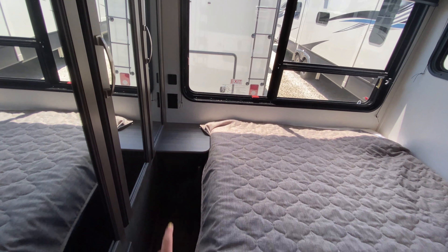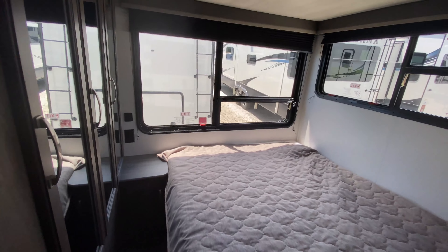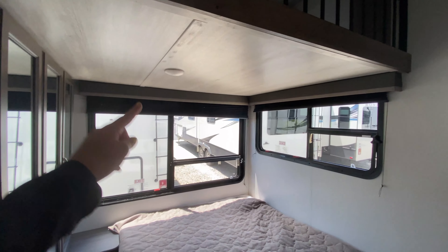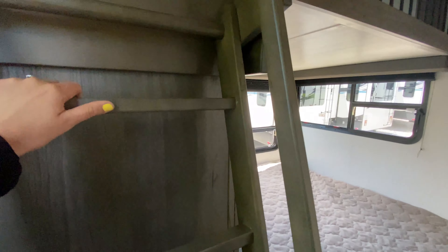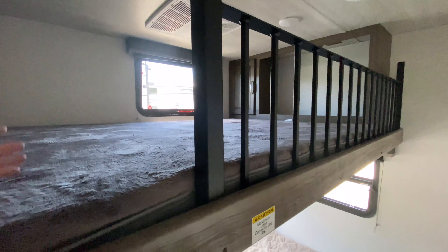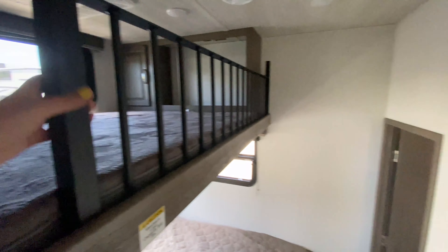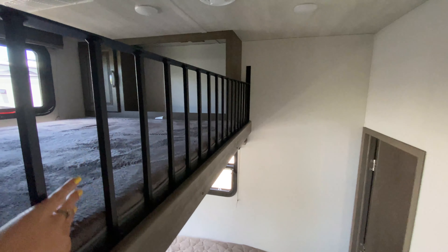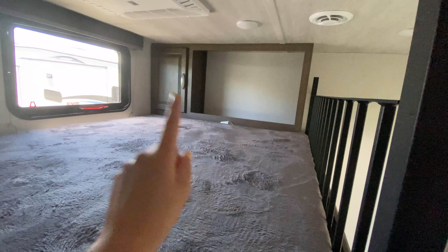Over here on the left you have a nightstand with storage underneath and even an outlet plus a USB port to charge your electronics. They have their own light too. And it gets better — coming up this ladder, you have a loft just above. Just another place to have more people stay with you; definitely two people can fit up here comfortably, especially your kiddos — this is a great spot for them. There's railing too so they don't have to worry about falling off in the middle of the night. Plus they've got a window, AC in here as well, and a cubby space for a TV and some storage.